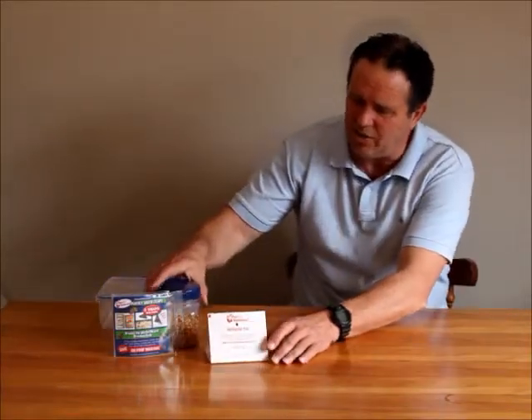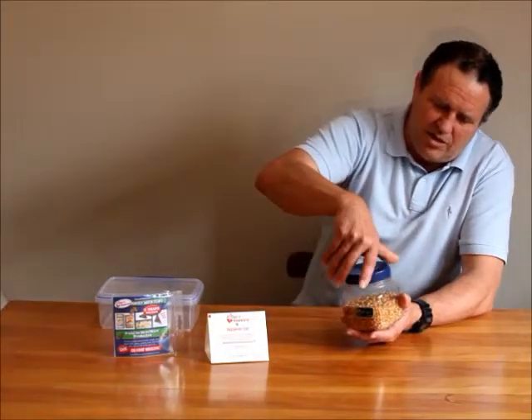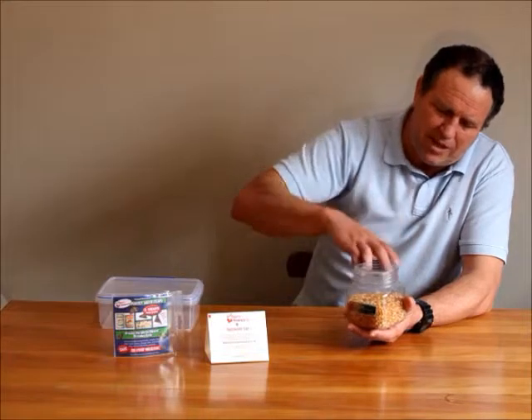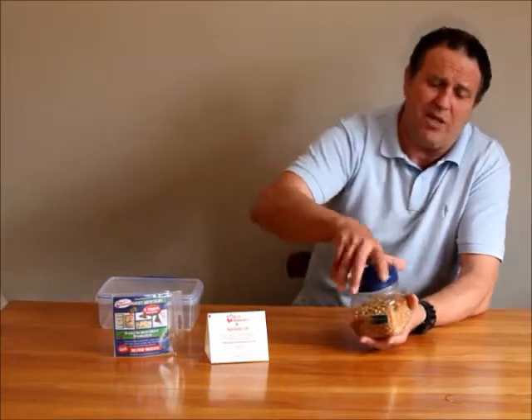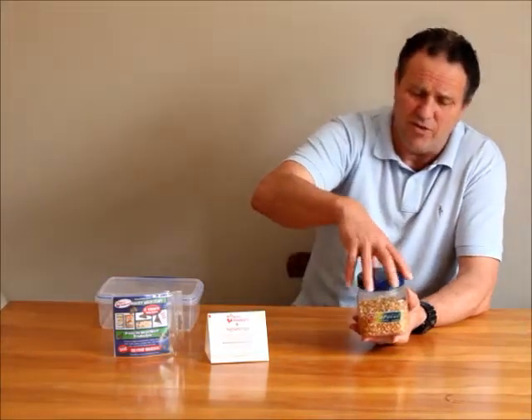Now let's look at some other signs. Often you'll see the larvae, or a white yellowy maggot-looking thing, in the threads of jars and in the threads on the lids. These need to be obviously removed, and if there's a bad infestation in the food you'll need to throw the food out.